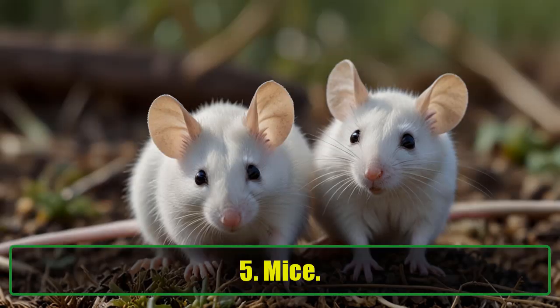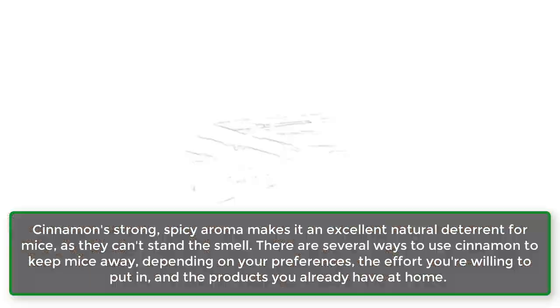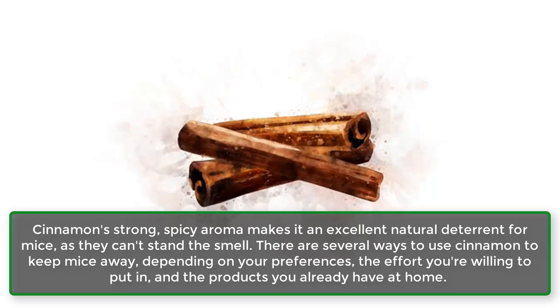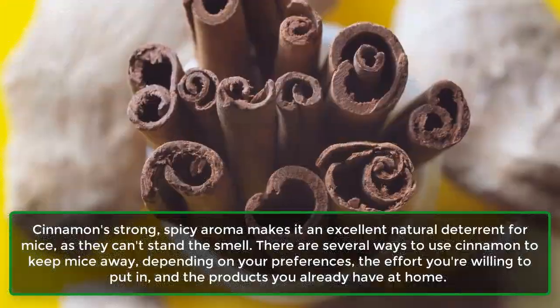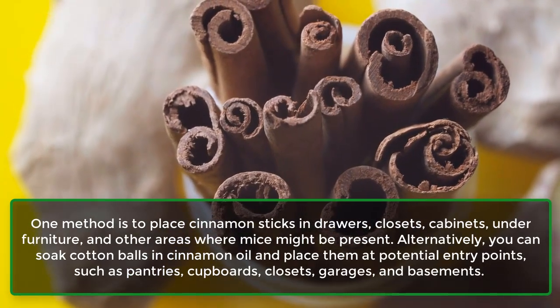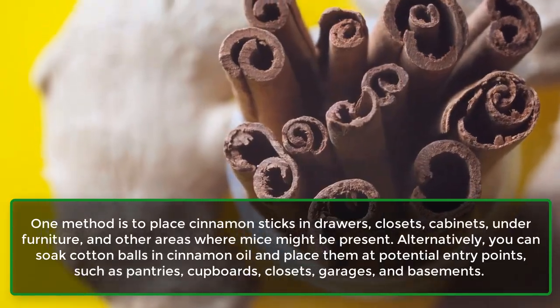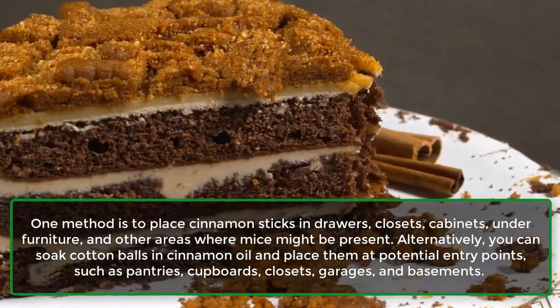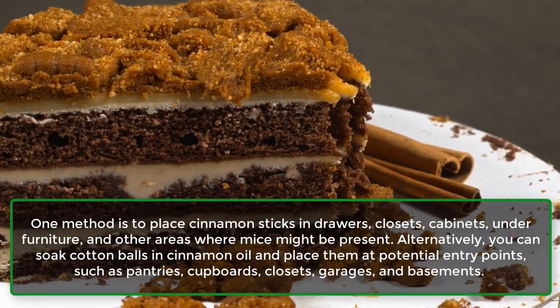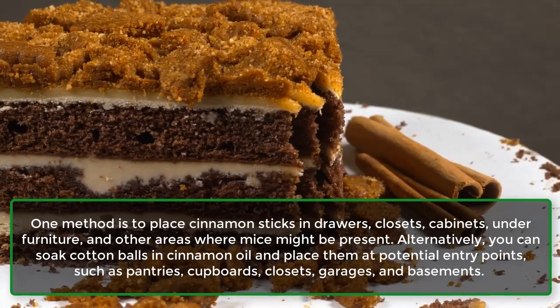5. Mice. Cinnamon's strong, spicy aroma makes it an excellent natural deterrent for mice, as they can't stand the smell. There are several ways to use cinnamon to keep mice away, depending on your preferences, the effort you're willing to put in, and the products you already have at home. One method is to place cinnamon sticks in drawers, closets, cabinets, under furniture, and other areas where mice might be present. Alternatively, you can soak cotton balls in cinnamon oil and place them at potential entry points, such as pantries, cupboards, closets, garages, and basements.